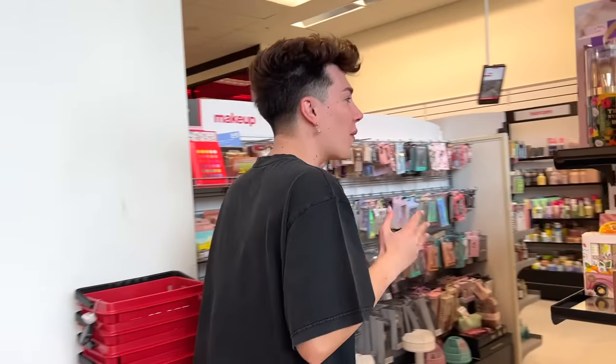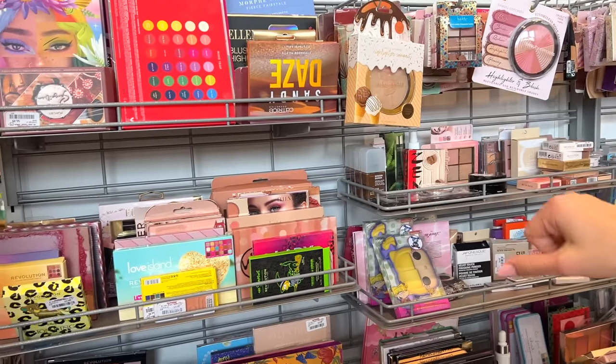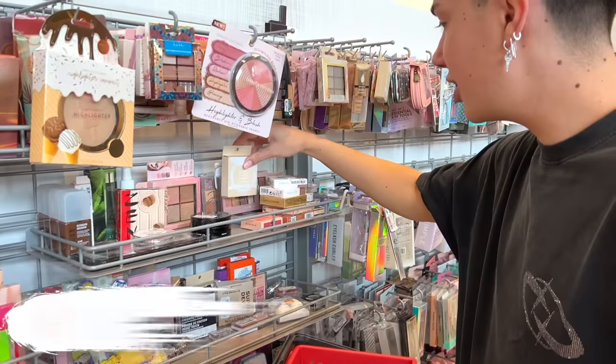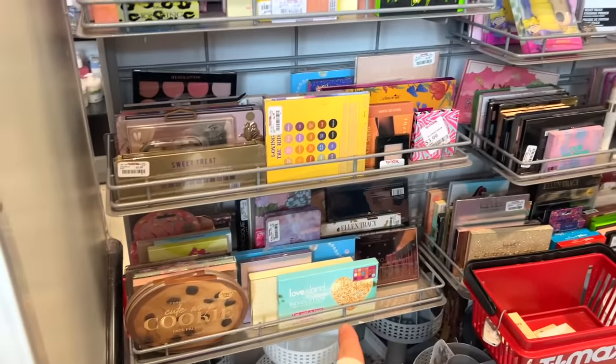Okay, whoa — I'm already seeing, so this looks so much more organized, so much better. Look at how nice the palettes are stacked up. This was literally like a tornado had run through this aisle last time we were here. Let's see, we need to start in order — so foundation, primer... ELF Camo Powder Foundation. Love Island X Revolution — did you see that last time? Do you watch that show?